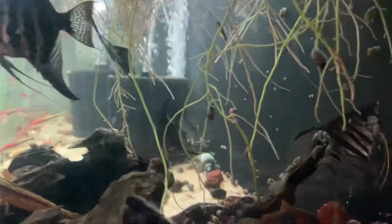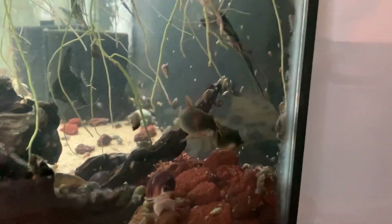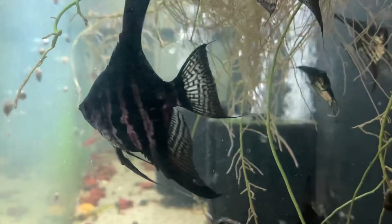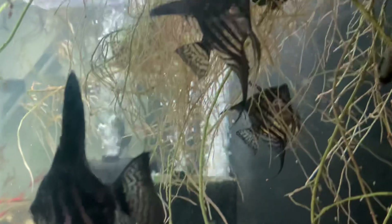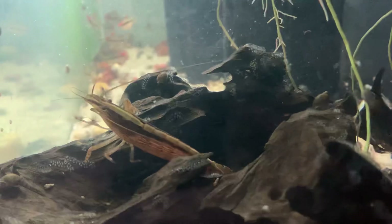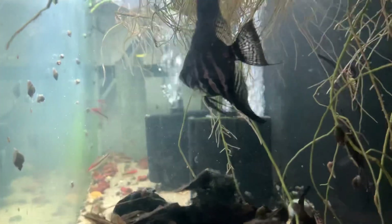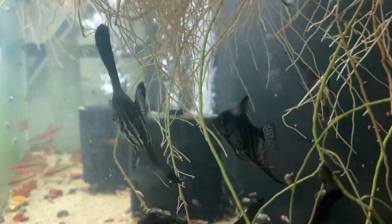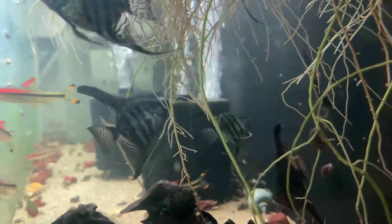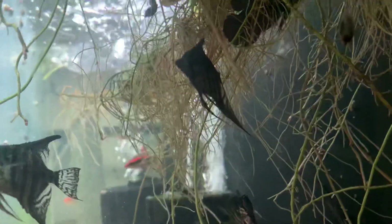They're still juveniles right now, but they're growing really fast. Oh, here's the other cories — they were all just over here. Might be camera shy. Bamboo shrimp. There's Beta Peter up there, hanging out in the roots.